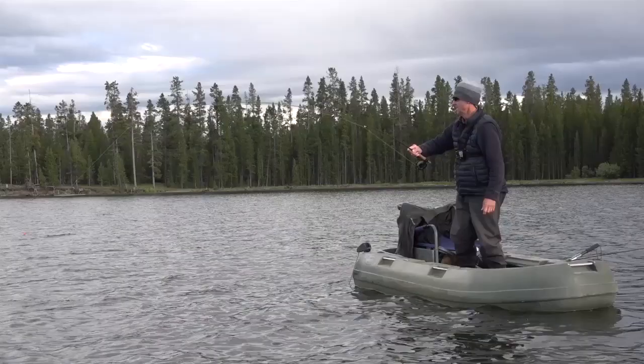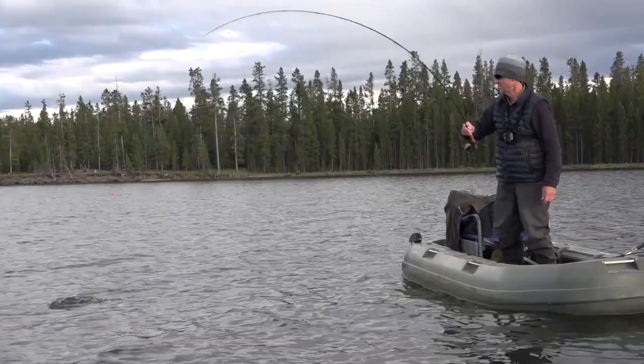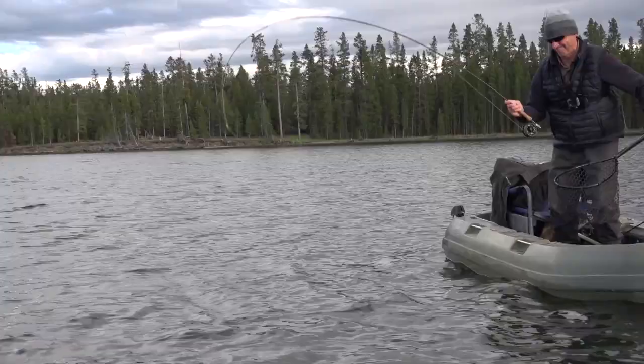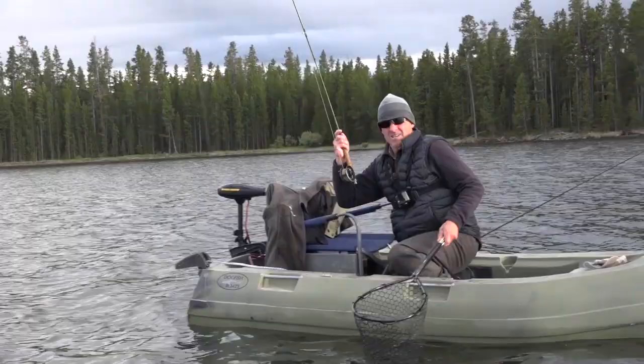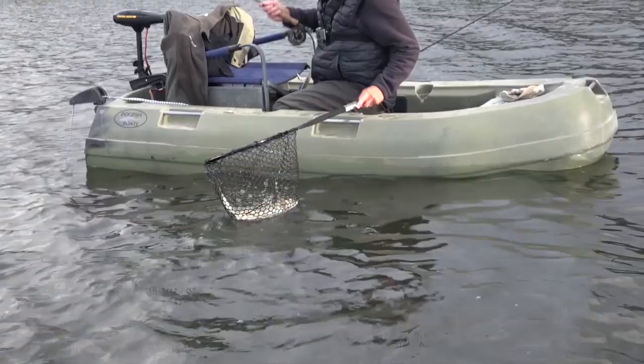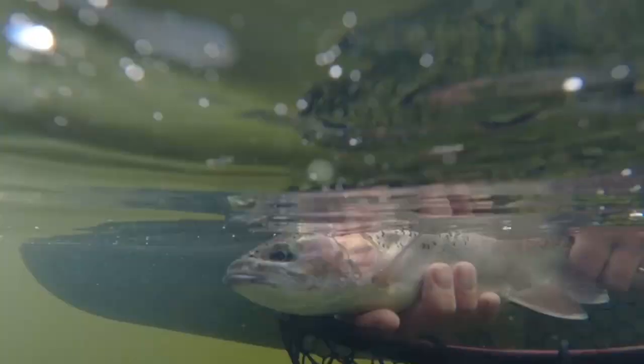Is it that big, or just fighting hard? It's just a super hard fighting fish. It's big — that's why. Gorgeous rainbow trout. Oh man, that was just a fantastic fish. That's one of the bigger fish I caught today, and of course an incredible fight.